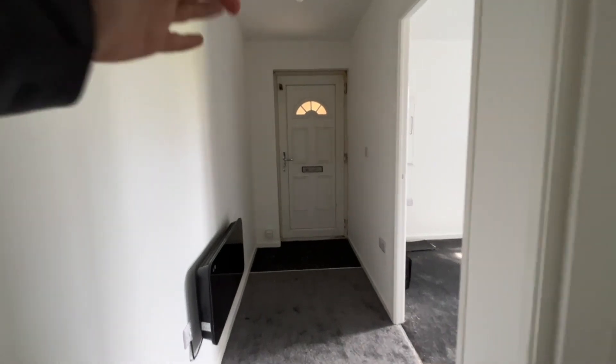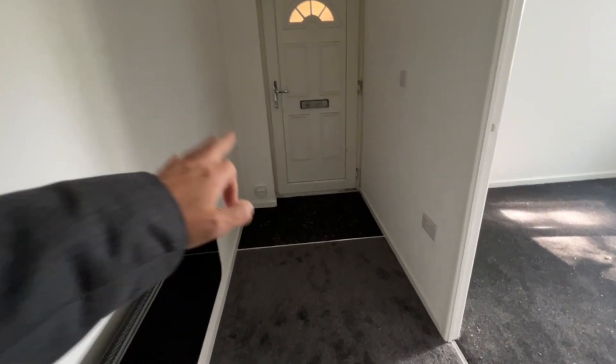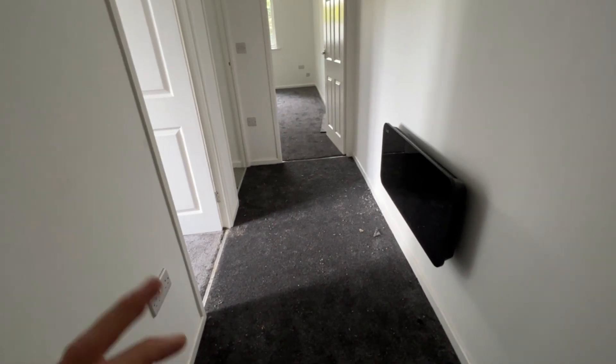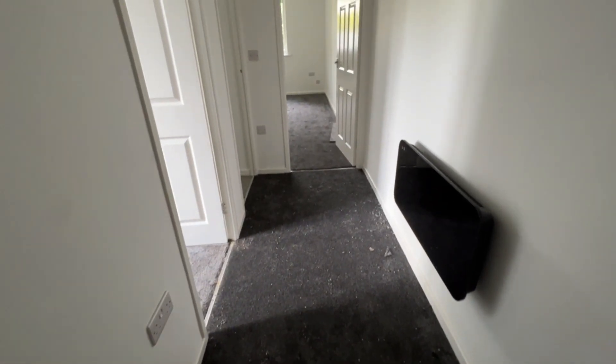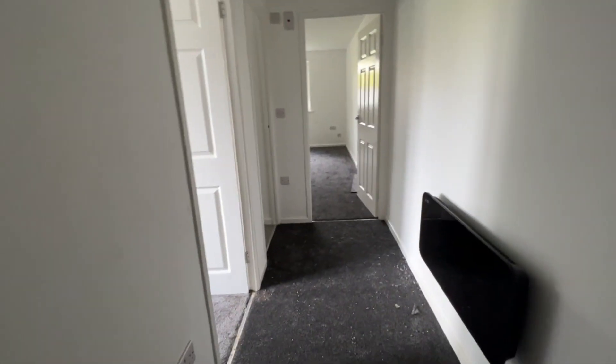Welcome inside. We've stepped into the reception hallway through the UPVC door. We've got the matting just at the door for wiping shoes. As you can see, we've got newly fitted carpet which was laid in the summer of 2023, an electric radiator, and lovely neutral decorations all the way through.